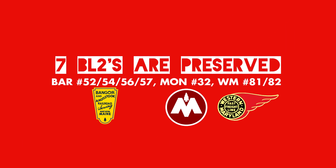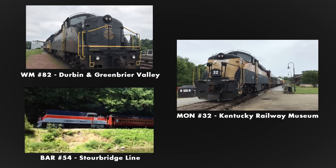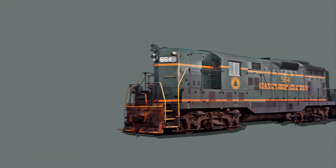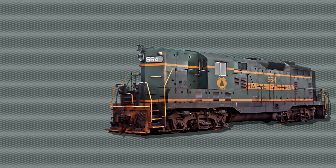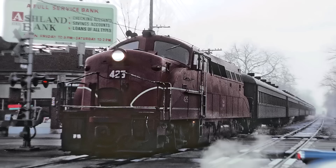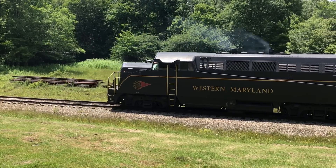Ultimately, seven were preserved, with some of them operating excursion trains. Even if the BL-2 wasn't very popular, it did act as a stepping stone for EMD's far more successful General Purpose, or GP, series of diesels. Whether you like how the BL-2 looks or not, it's hard to deny that it did have some charm.